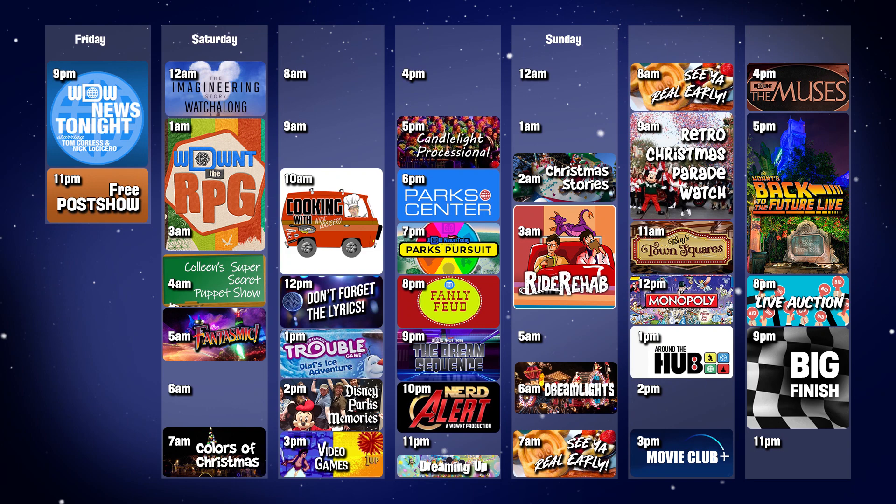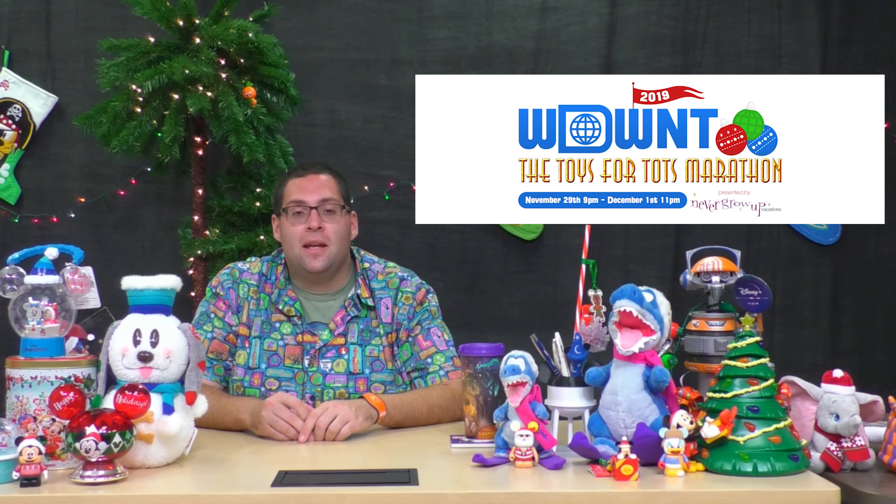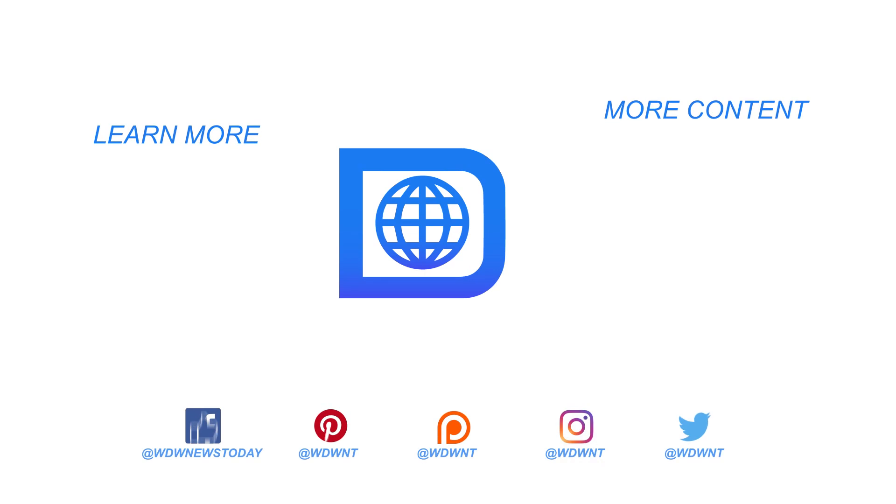We have lots of great live shows, including a comprehensive history of the Twilight Zone Tower of Terror, Park Center, and around the Hub. We also have a fantastic live auction of Disney Parks goods from around the world, including signed pieces from the creators of Illuminations Reflections of Earth. 100% of those auction proceeds benefit Toys for Tots, as do all donations made during this 50-hour program. Please join us throughout the weekend here on YouTube, Twitter, Facebook, and wherever you can. For the Worldwide Leader in Disney Parks News, this is Tom Corliss saying enjoy the rest of your day, and have a great, big, beautiful tomorrow.